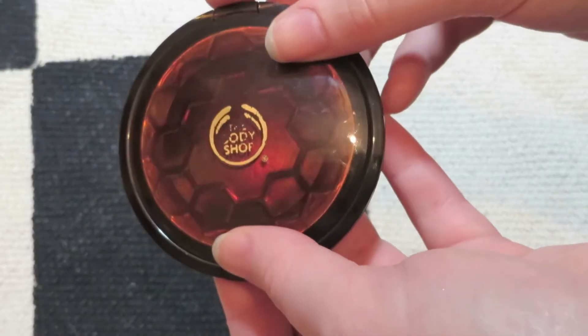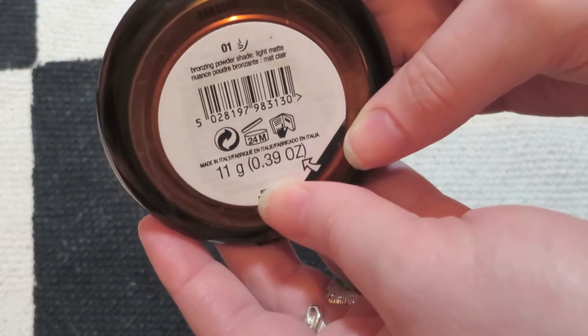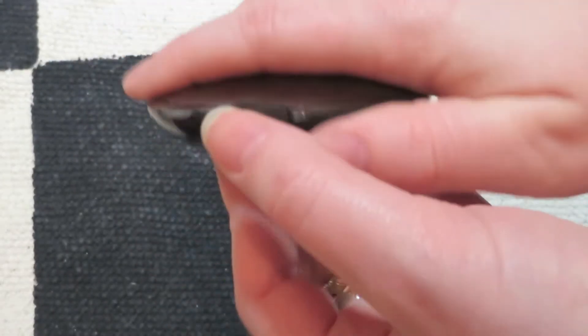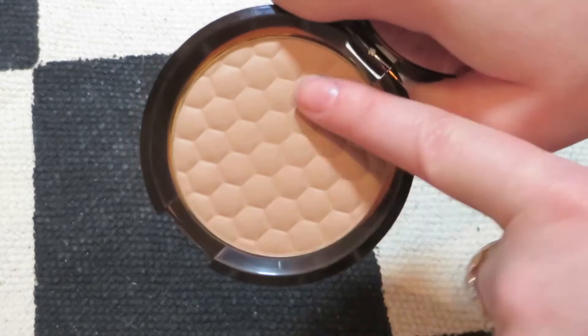The next product is the Body Shop Honey Bronzer. I'm in shade 01 because I'm rather pale, but I just think it's a brilliant shade for particularly pale people. Because it doesn't look brown, it doesn't look like a muddy streak on your face, it doesn't look too red, it doesn't look too orange — it just looks like you've got kick-ass cheekbones. I think this is well worth the money; it's about £13. Pick it up.